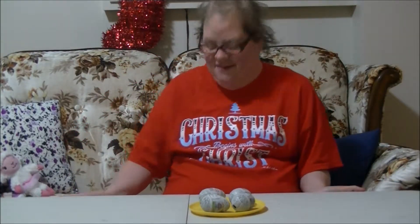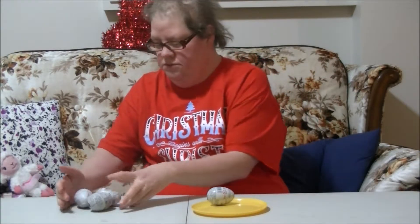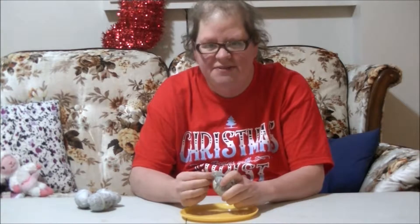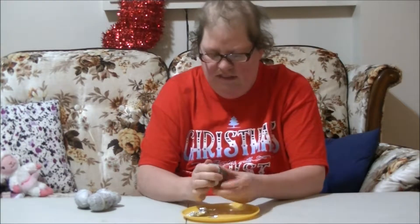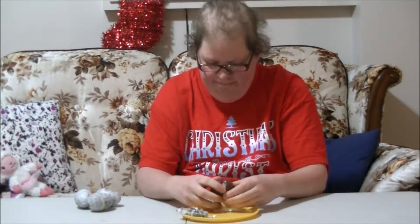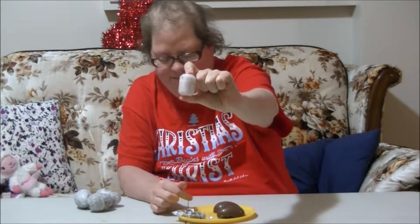Let's get a little bit closer and see who we got today. Alright, let's open up a Marshall. Are you guys ready for Christmas yet? I'm almost ready but not quite. So they are chocolate. They do have a capsule so that you don't swallow the toy.